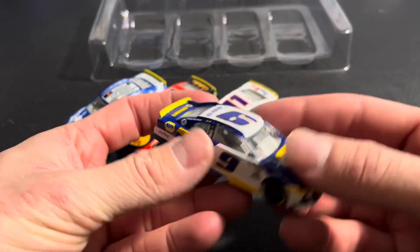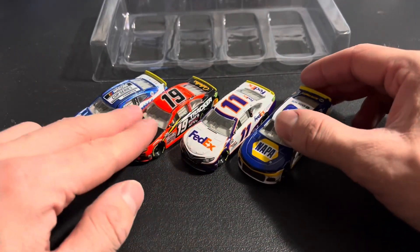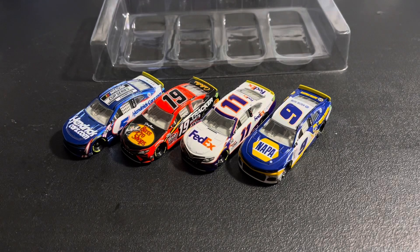As a Chase Elliott guy, the order these came in is kind of upsetting. But that should wrap it up for this one. Leave your predictions in the comments below on who you think this year's champion will be — playoffs right around the corner. Would not be surprised to see a few of these guys back to back in the Championship 4. Like this video, subscribe for more, leave that comment. Thank you guys for checking this one out.